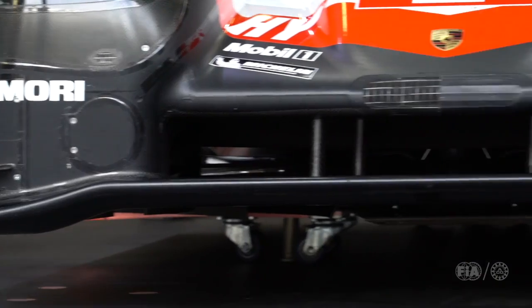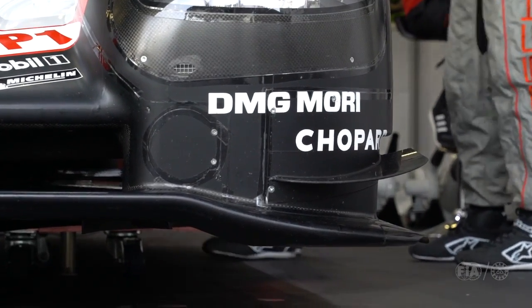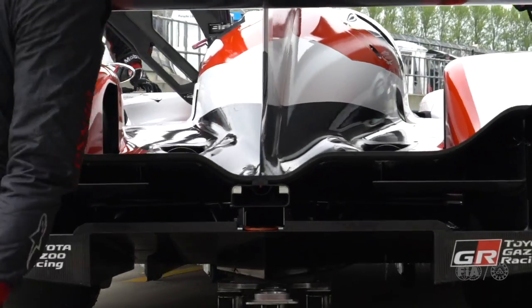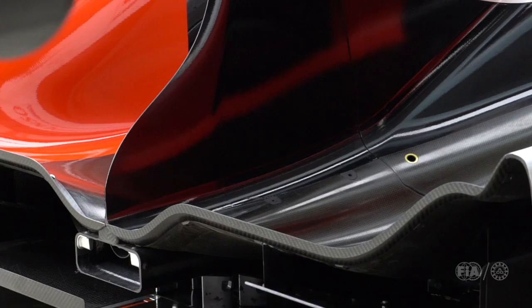If you look at the flicks on the edges of the front light area, they're running those — but those will disappear at Le Mans. If you look at the rear section underneath the rear wing, what we call the deck gurney, they've got one of the biggest deck gurneys I've seen in a long time, to try to give balance and also grip.